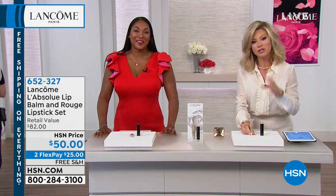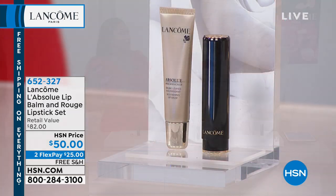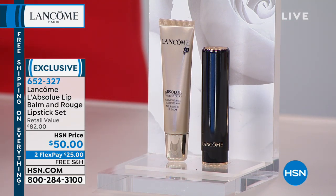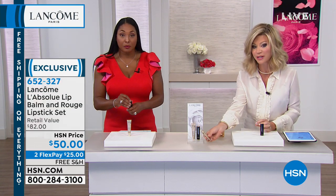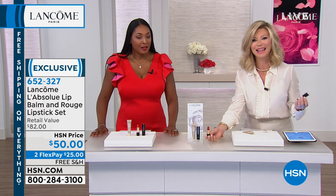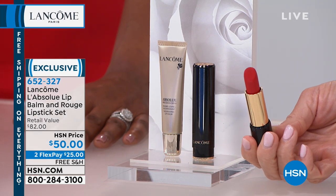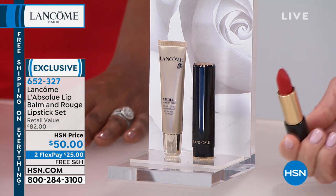We're putting lip collections together because it's so important that we treat the lip area. For everybody, we have the Absolute Lip Balm and the Rouge Lipstick. The Absolute Precious Cells nourishing balm — we launched here at Asia, it sold out — is $50 by itself. We're also including for everyone a limited edition Absolute Rouge Lipstick in matte Isabella Real Red, valued at $32. You get both today for $50, so basically Isabella's free.